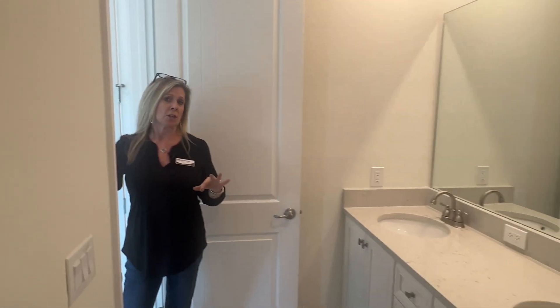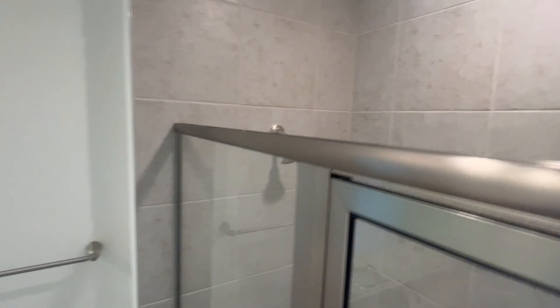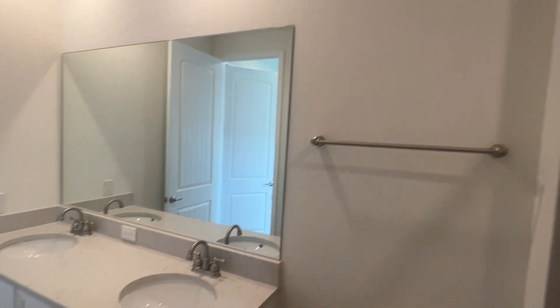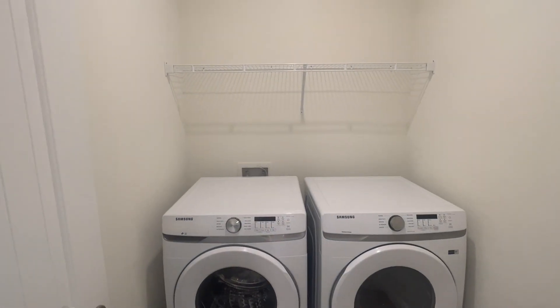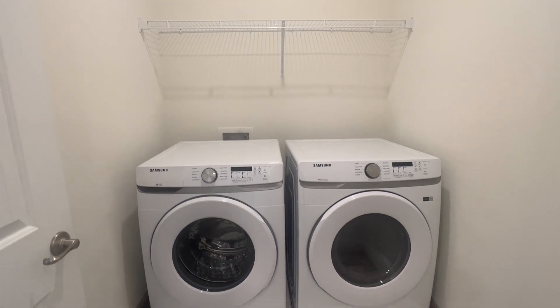Over here is the primary bathroom, which has a shower stall, toilet, and two sinks. They've added drawers in the middle making it really functional — a very smart design, especially for vacation. Right outside this door you have your AC handler, and over here is the laundry room with washer and dryer also included with this home, making it completely move-in ready.